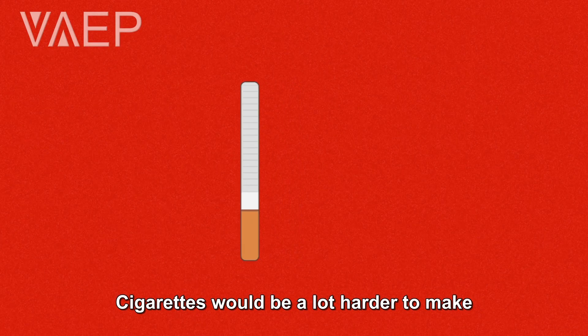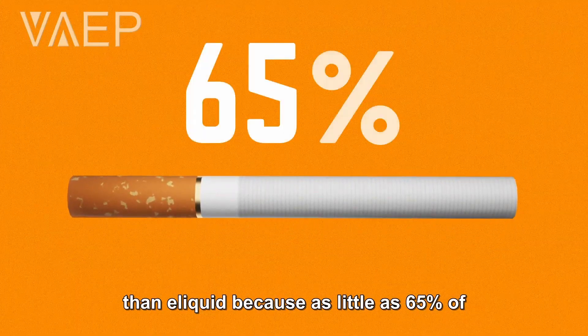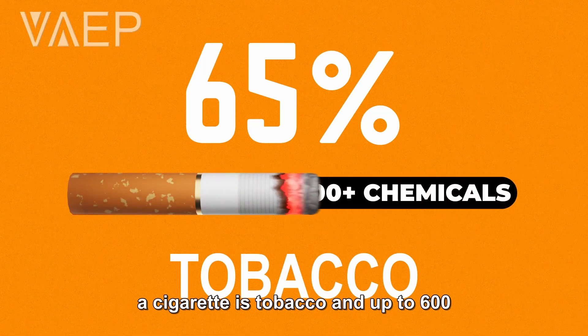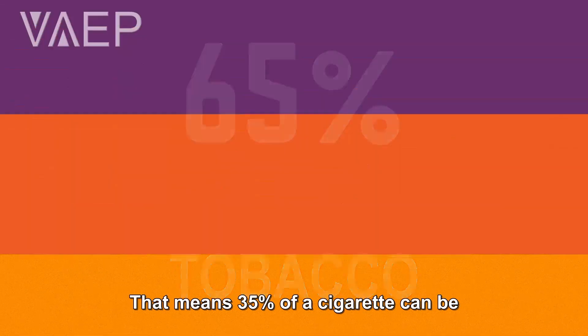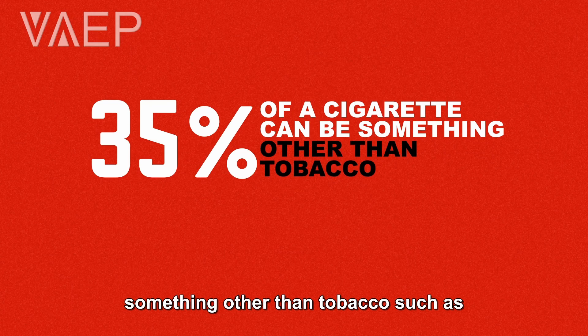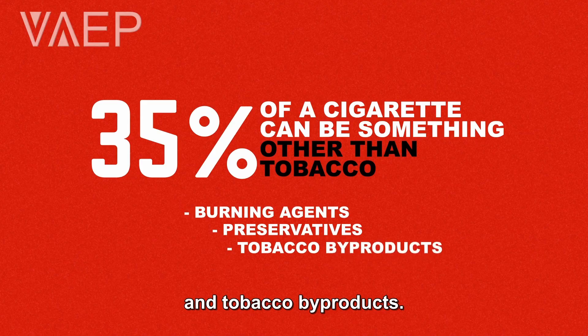Cigarettes would be a lot harder to make than e-liquid because as little as 65% of a cigarette is tobacco, and up to 600 chemicals can be added to cigarettes. That means 35% of a cigarette can be something other than tobacco, such as burning agents, preservatives, and tobacco byproducts.